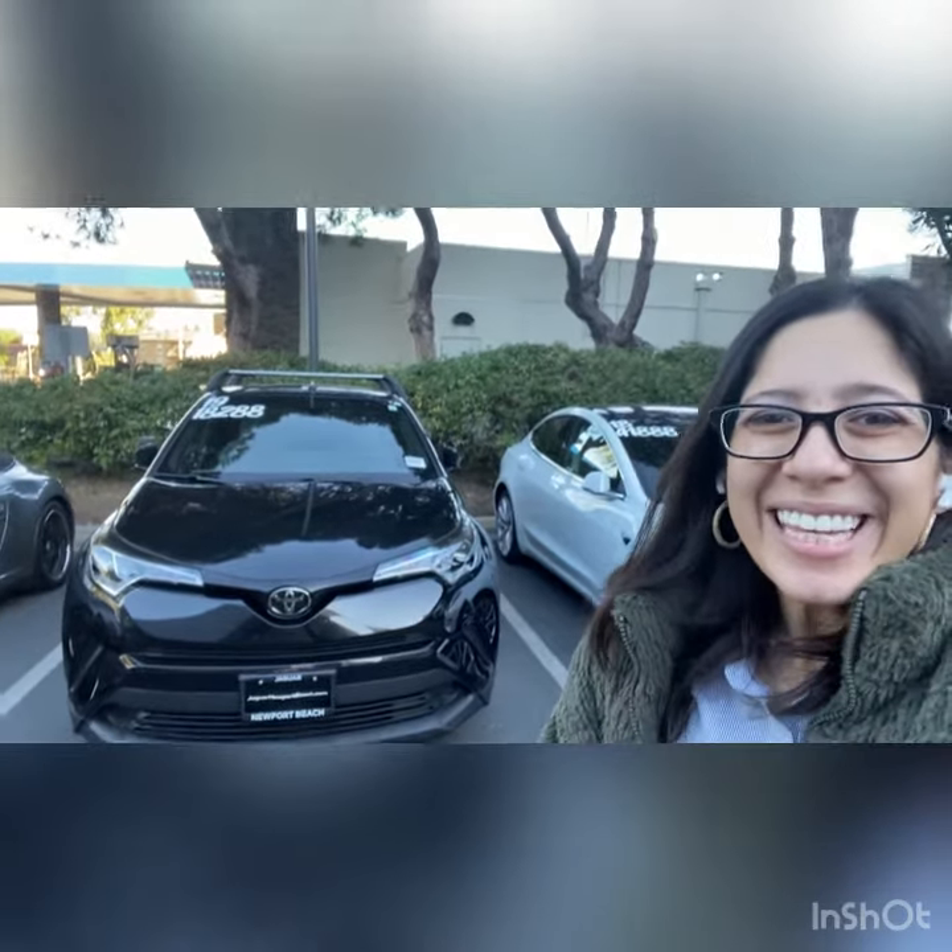Super fun to drive. Really kind of sporty look to it as well. So I'm going to do a little walk around for you and hopefully you like it, and then I'll see you at noon today.